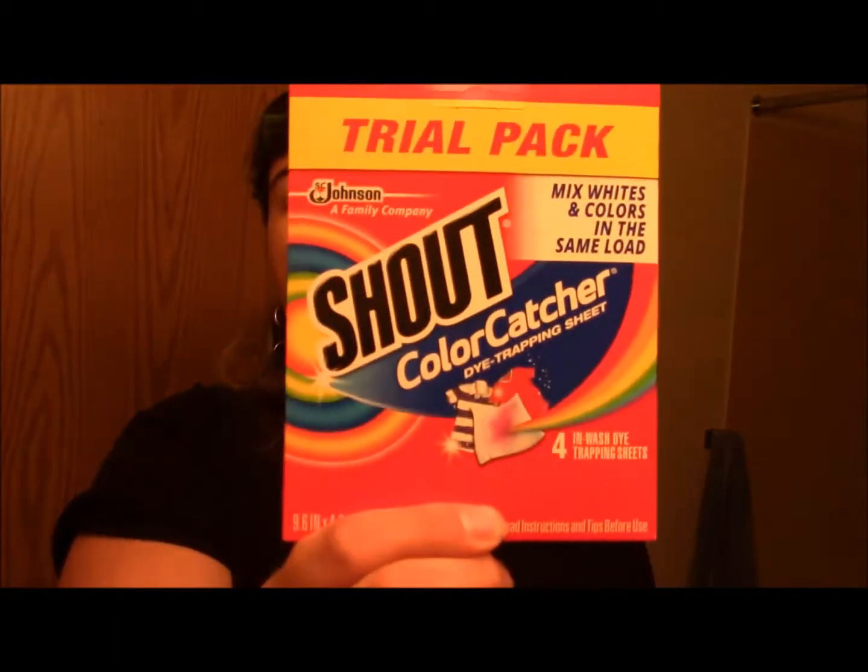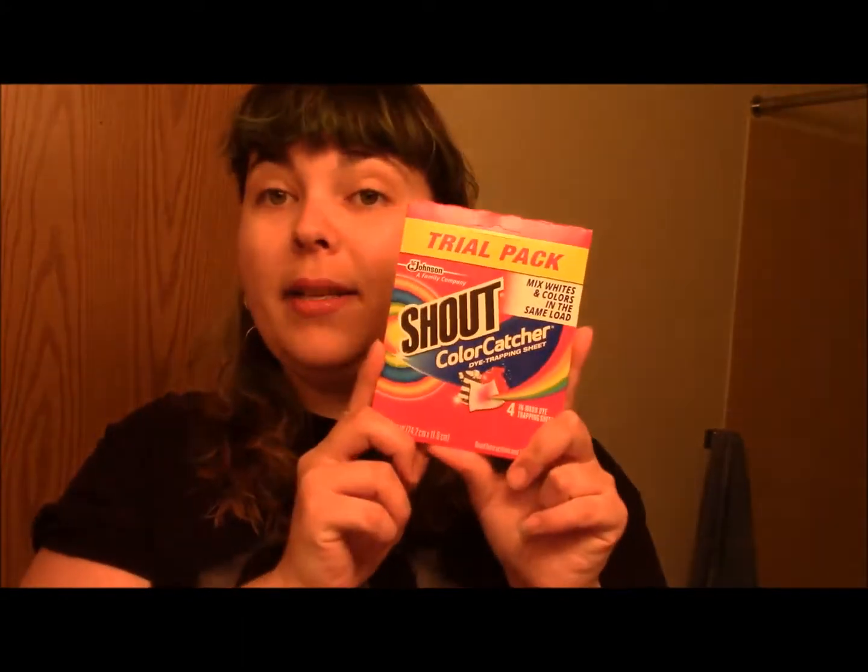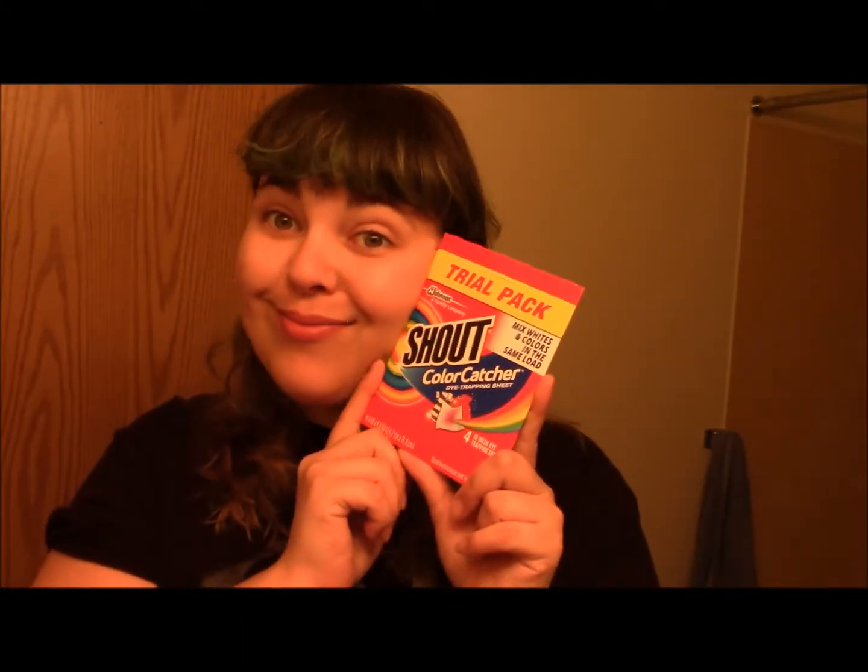Shout Color Catcher dye-trapping sheets — four in-wash dye-trapping sheets. This is so that your colors don't blend. Everybody in my house wears black almost all the time, so we'll check one of these out, but we really do just mostly wear black. Let's see what else is in here.